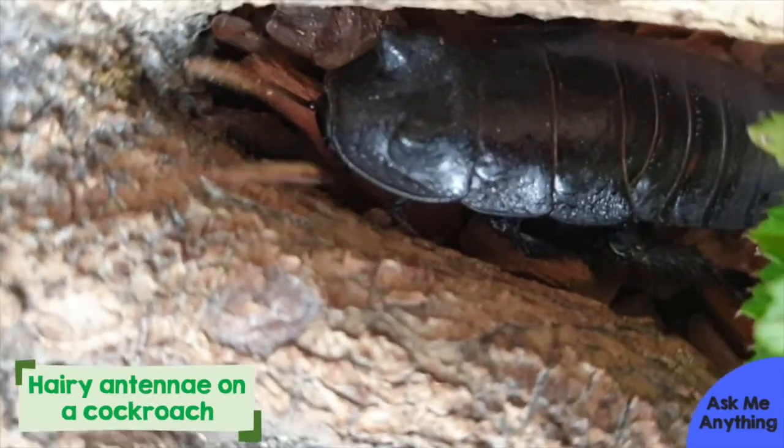How about detecting chemicals, like I mentioned earlier? This gives insects smell and taste. Antennae also have hairs which contain cells that send a message to the brain when they come in contact with an odour. We have similar cells in our noses, but they're not nearly as sensitive as those in insects.